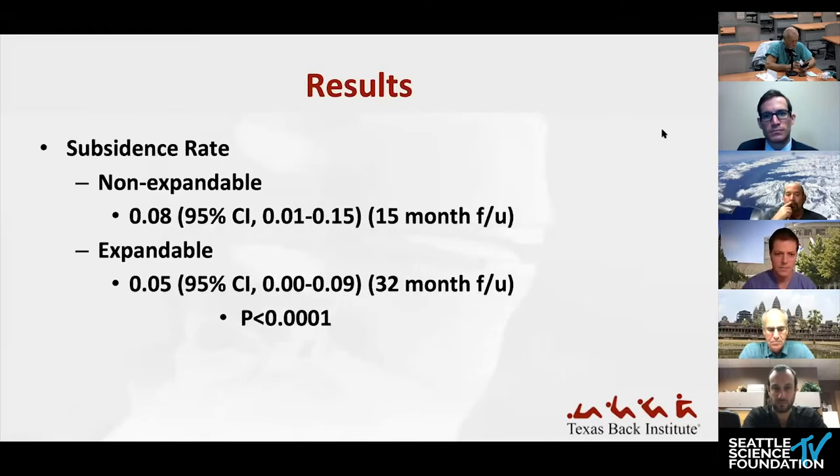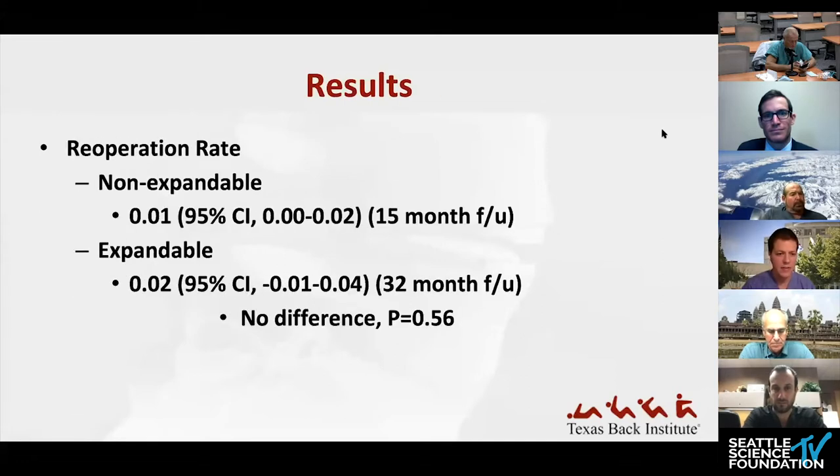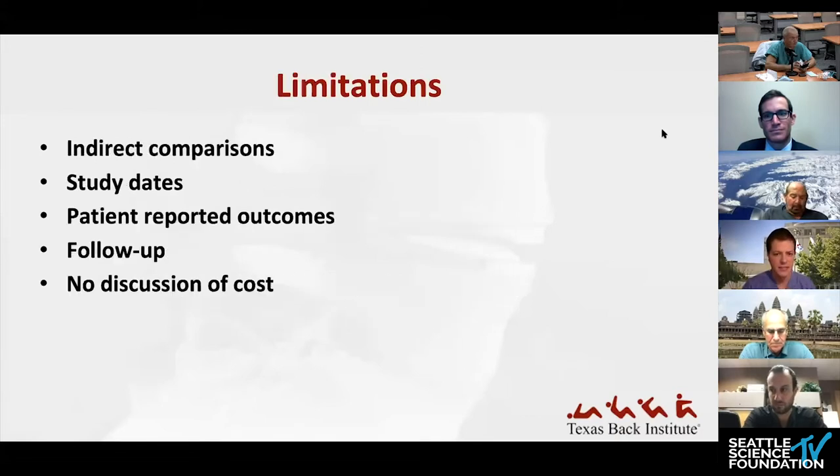They also looked at subsidence rate and found a statistically significant difference — the expandable group had lower subsidence than the non-expandable. They also looked at re-operation rate and found no statistically significant difference between expandable and non-expandable groups. In terms of limitations, these were all mainly indirect comparisons. Many of the non-expandable cage studies were from around 2008–2009, raising concerns about technology differences over time.